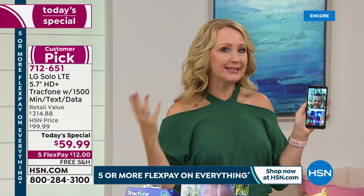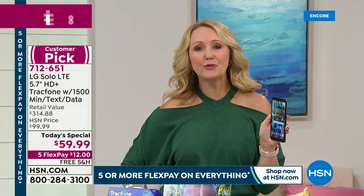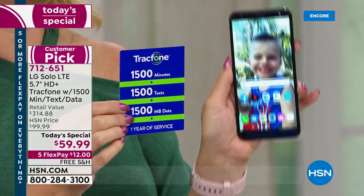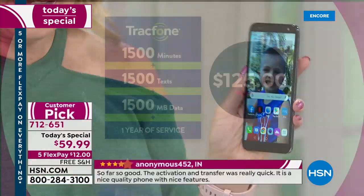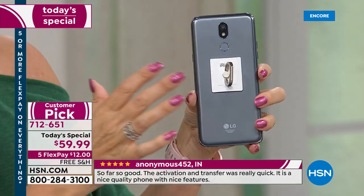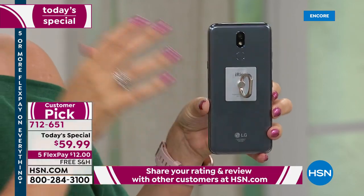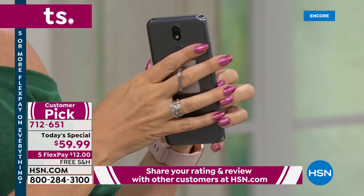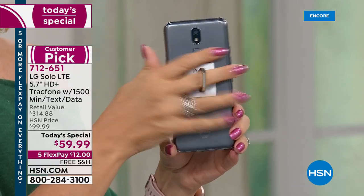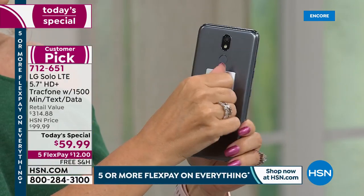When I heard the price of the LG Solo after we just launched it at a higher price and it became a customer pick, my mind was blown. For nearly double the price — more than double — that's what you'd pay just for the airtime alone. You're getting a phone you own outright and you're getting the iRing. It's a larger screen phone so it can be a little tricky to hold — the iRing makes it easy. It's jewelry for the back of your phone, rotates 360 degrees with 3M adhesive safe for your device.